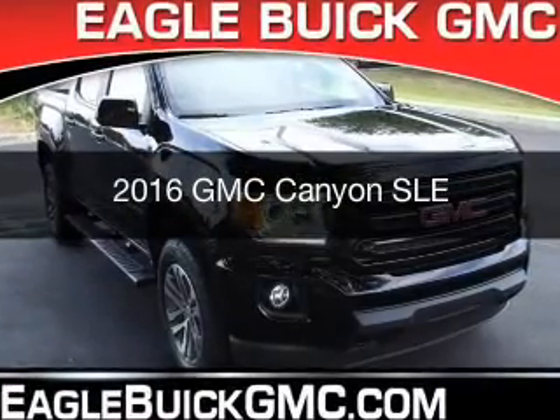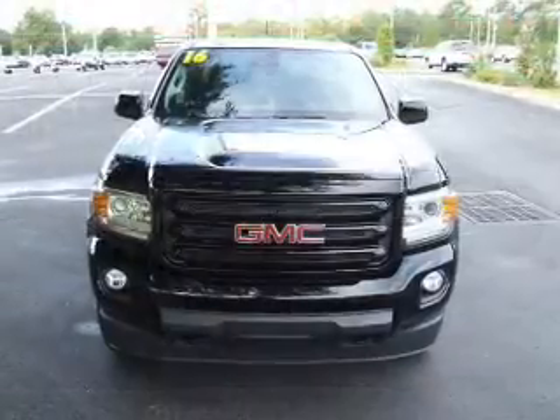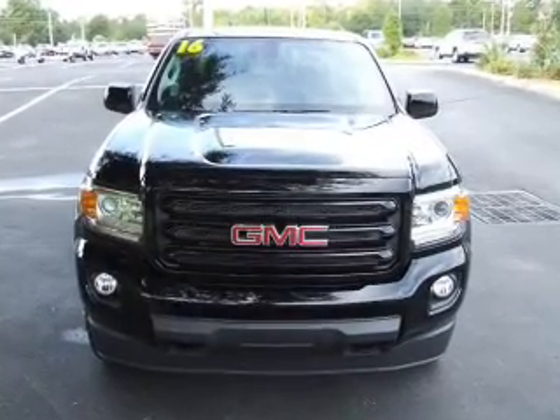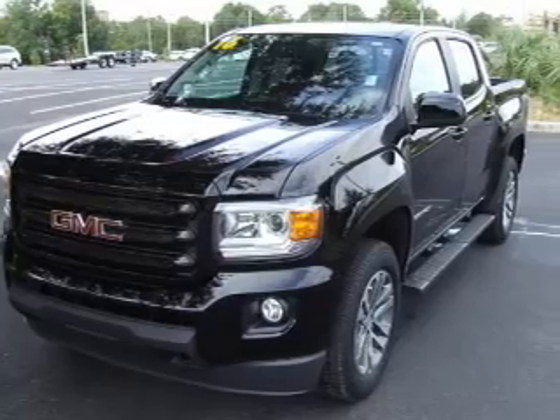This is a new 2016 GMC Canyon. It's powered by four-wheel drive, a 3.6-liter six-cylinder engine, and a six-speed automatic transmission.